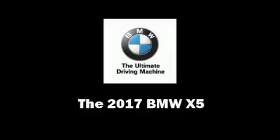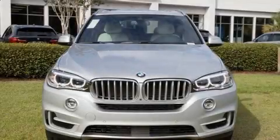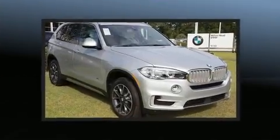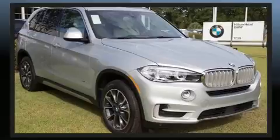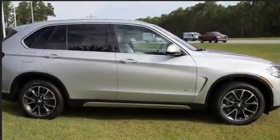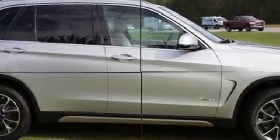Introducing the 2017 BMW X5. It features an automatic transmission, rear-wheel drive, and a three-liter six-cylinder engine. Turbocharger technology provides forced air induction, enhancing performance while preserving fuel economy.